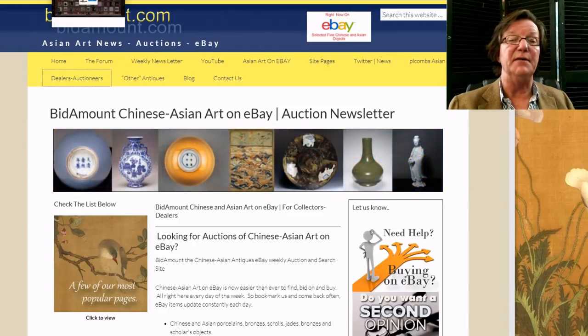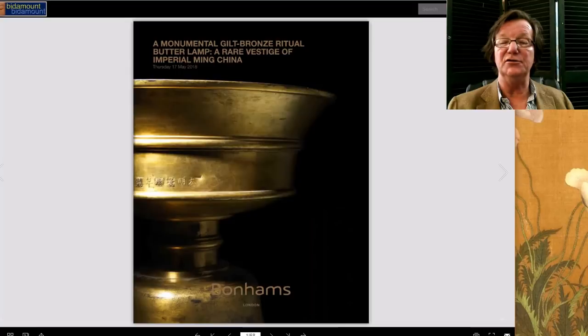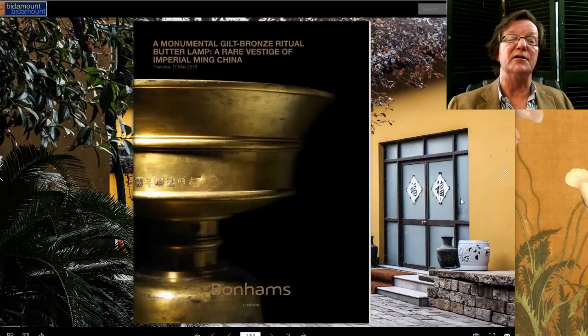I wanted to follow up on last week — I mentioned we were going to take a look at the London auction results for Christie's, Bonhams, and Sotheby's. Christie's and Sotheby's had some disappointments in that they didn't sell either of their major cover lots, which is sort of unusual. We'll get into that in a few minutes.